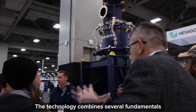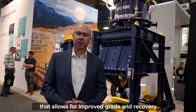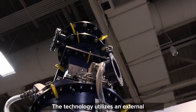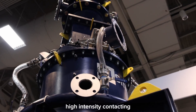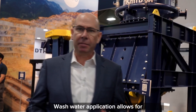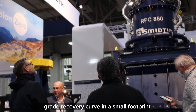The technology combines several fundamentals into a single system that allows for improved grade and recovery in a much smaller footprint. It utilizes an external sparging system with high intensity contacting along with operation in extremely high gas fractions, allowing for higher bubble surface area, improved recovery, and increased kinetics. Wash water application allows for improved grade, shifting the grade recovery curve in a small footprint.